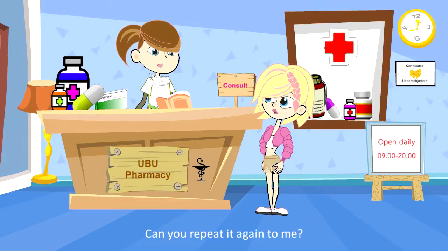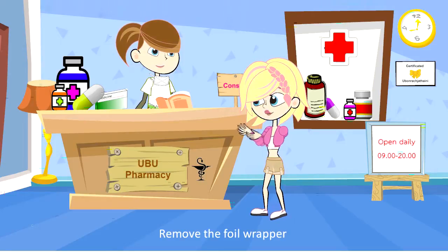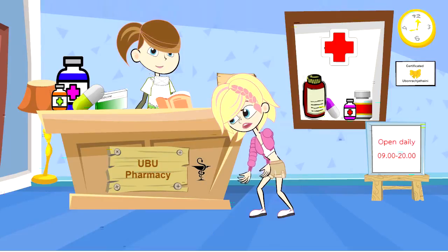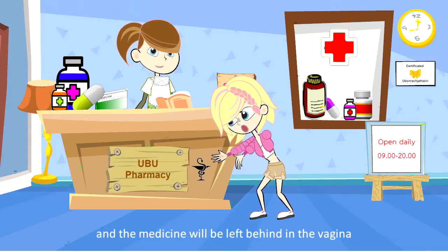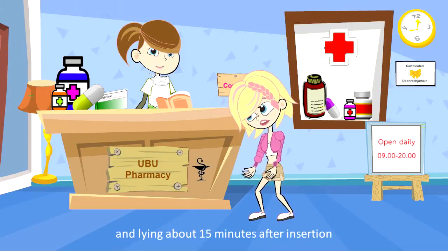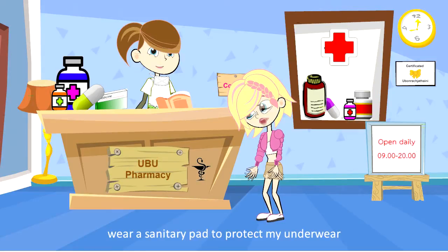Can you repeat it back to me? Yes. Wash my hands thoroughly before administering the suppository. Next, remove the foil wrapper and moisten the suppository with water or a water-based lubricating gel. Then, lie on my back with my knees bent. Insert the suppository into the vaginal canal as far as I can and the medicine will be left behind in the vagina. Lie down for about 15 minutes after insertion. Finally, while using this medicine, wear a sanitary pad to protect my underwear.